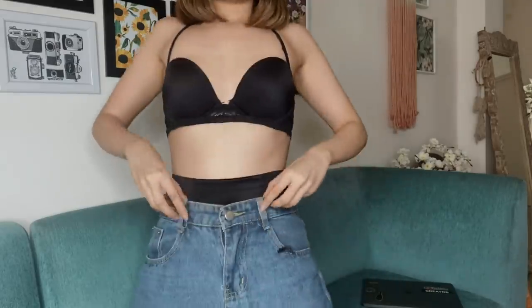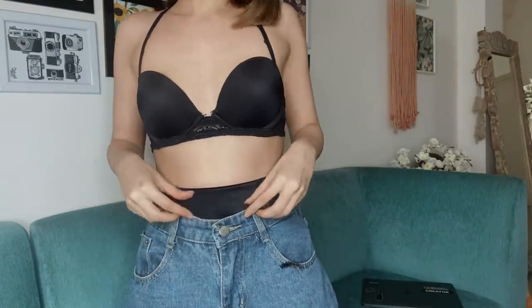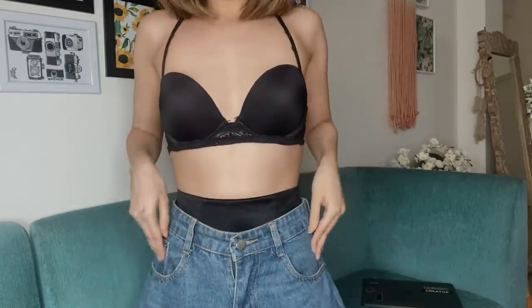Today we're going to be styling everybody's favorite basic blue jeans. These are my absolute favorites — they're actually very old. I got these from Forever 21, or maybe Myntra, almost four to five years ago, and they still fit me really well, which is amazing.